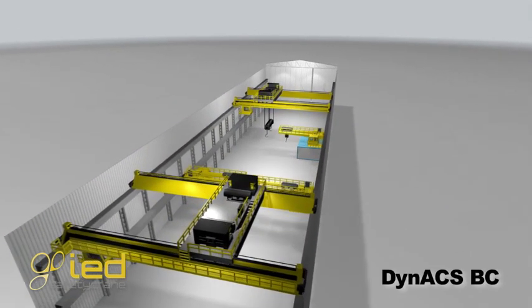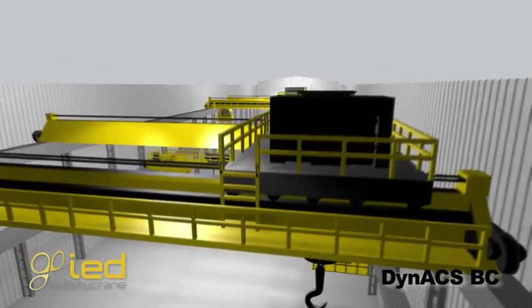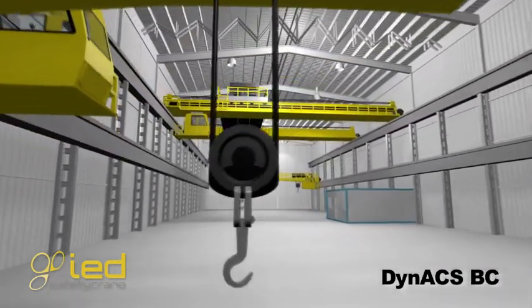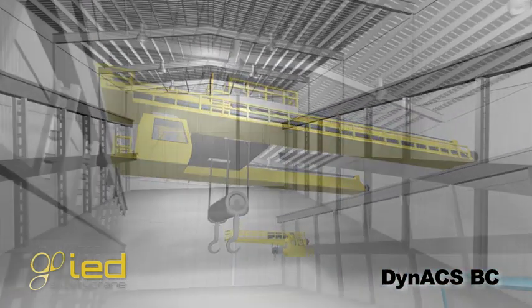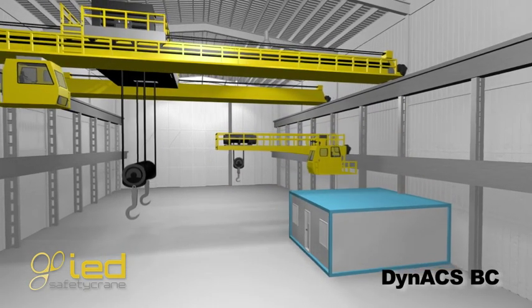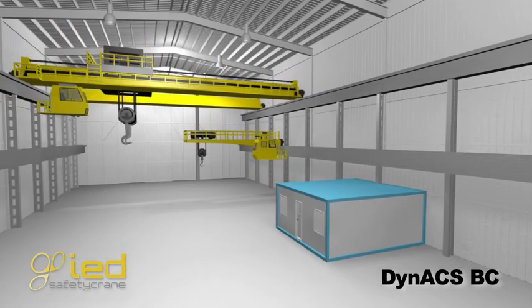Dynax BC Anti-Collision System for Cranes Working at Different Levels. In industrial environments where there are cranes working at different levels, the collision probability between cranes is very high.